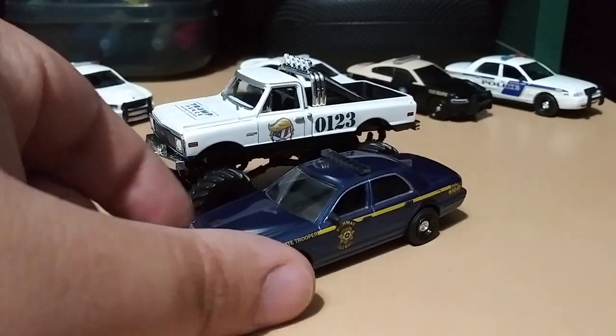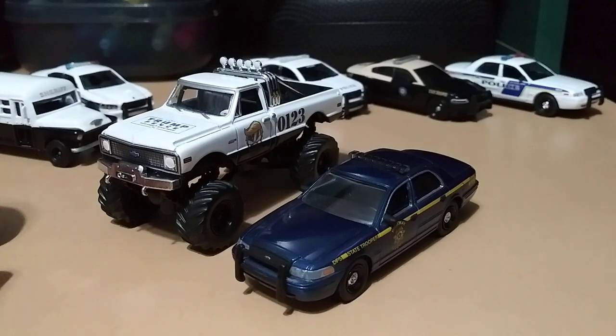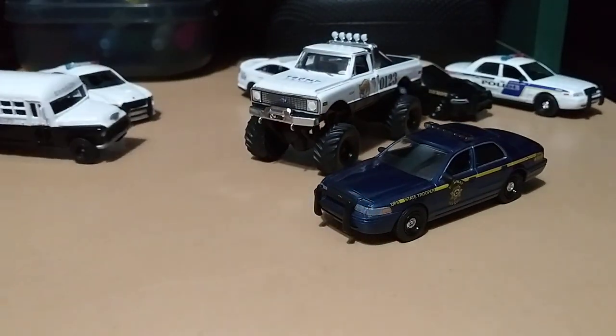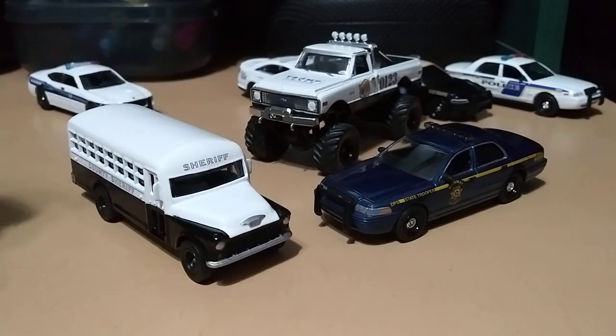Here it is next to the Green Light Crown Vic. Let me know what you guys think of these finds down below in the comments. Hope you have a good day, thanks for watching, and until next time — happy hunting guys!